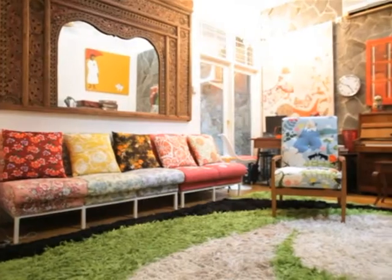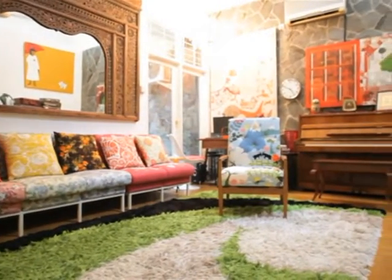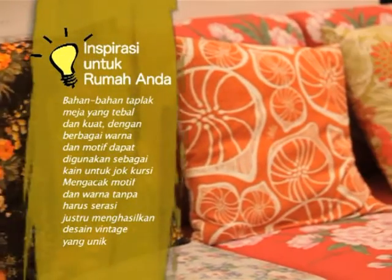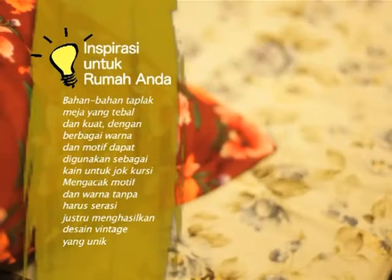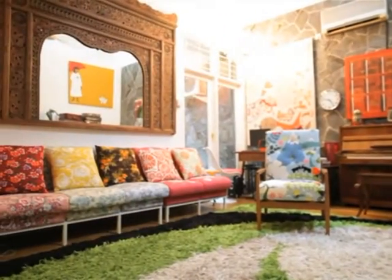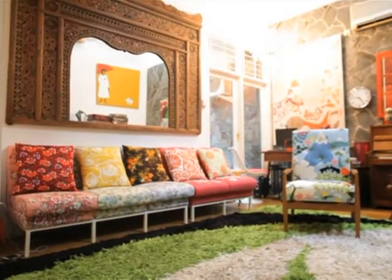Terima kasih banyak Mas Lutfi, inspirasinya menarik sekali tentang barang-barang vintage dan barang-barang klasik yang ternyata bisa mempercantik rumah. Pemirsa di rumah yang memiliki ketertarikan yang sama bisa meniru inspirasi dari Mas Lutfi. Jangan ke mana-mana, tetap di Dulux Let's Color. Bahan taplak meja yang tebal dan kuat dengan berbagai warna dan motif dapat digunakan sebagai kain jok kursi — mengajak motif dan warna tanpa harus serasi justru menghasilkan desain vintage yang unik.